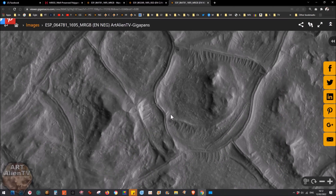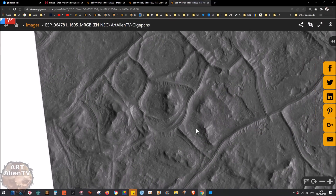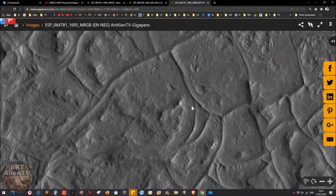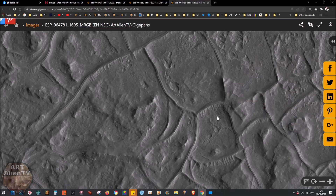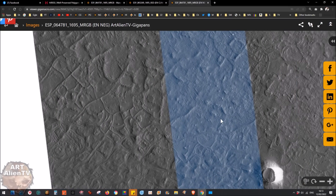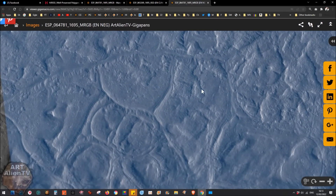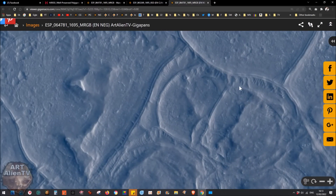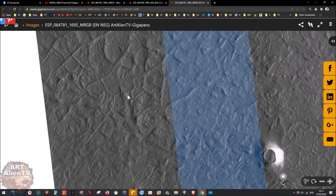I'm still blown away by this - it's one of the best examples we've seen, if not the best. There are roads like this in Jeziro Crater that I've shown before, but they look older, more eroded and more buried. This looks much more defined and detailed, and it's less buried in sand than what we see in Jeziro Crater, which is probably much deeper down. You can also see some of this in the blue negative version, and some people may actually prefer to see the detail that way.